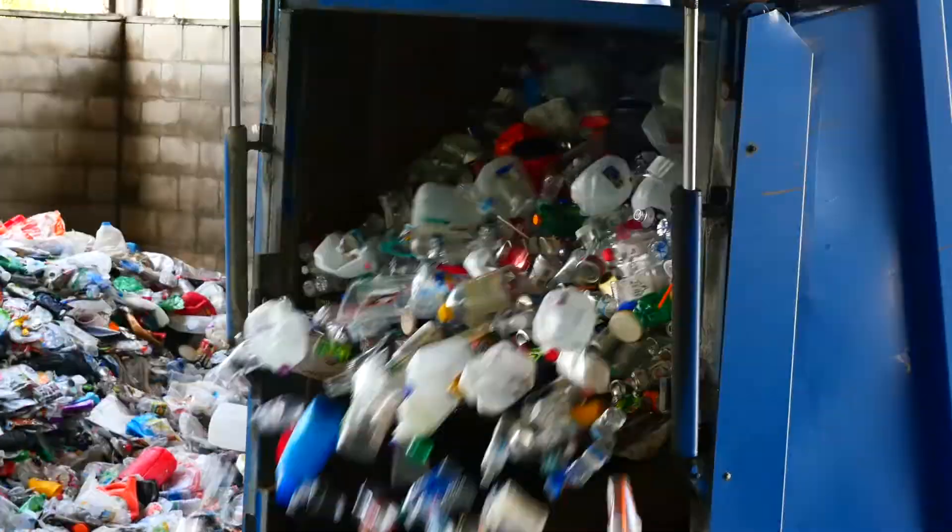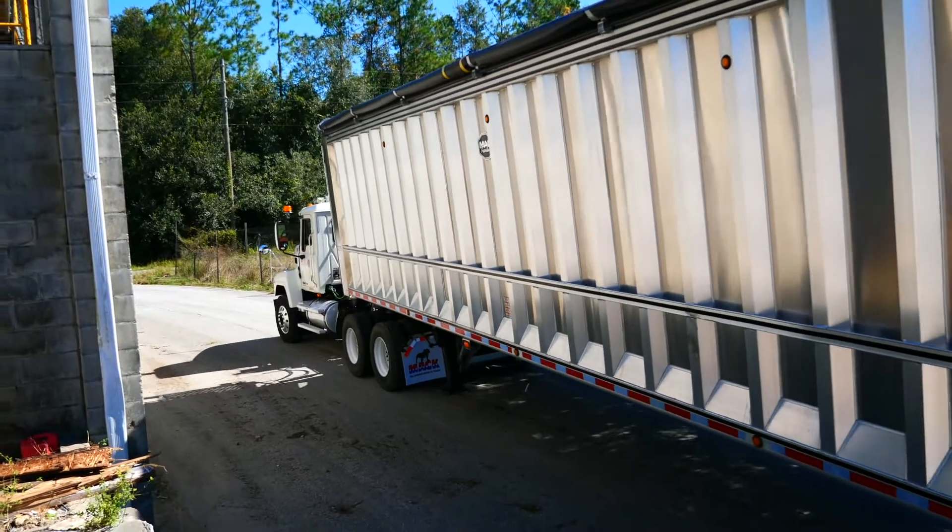Behind me, you can see some of the recyclables that were collected here in Hernando County. Once the material is dropped off, it's loaded into our semi-trailers and taken to our recycling processor. Their job is to sort the material into seven different categories that can be transformed into new products.